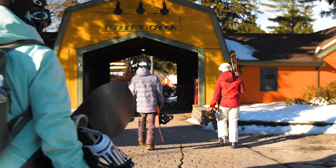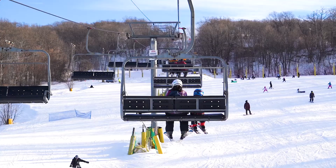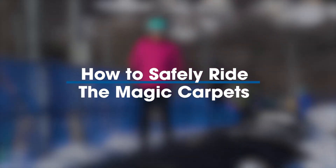Welcome to Mountain Creek Resort. Safety is our highest priority, and making sure that you're equipped with the proper guidance to using our lifts is essential. Follow along for our guidelines and instructions on lift safety for our magic carpets.